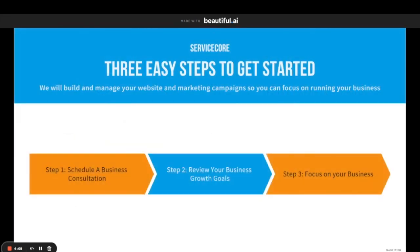Three easy steps to get started: on this page there's going to be a link for you to schedule a business consultation. On that consultation we're going to review your business growth goals. And then step three is you get to focus on your business because we're going to be handling your digital marketing and your website. Go ahead and get started now — we are really excited to talk to you and dive in depth on your business. Thanks for listening.